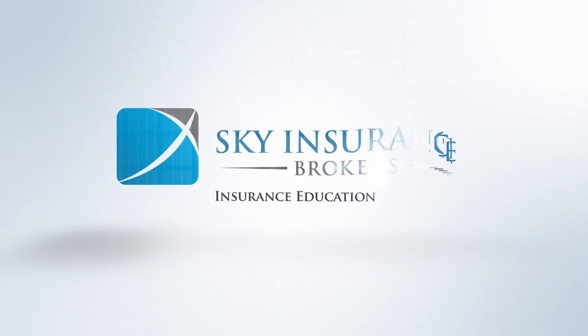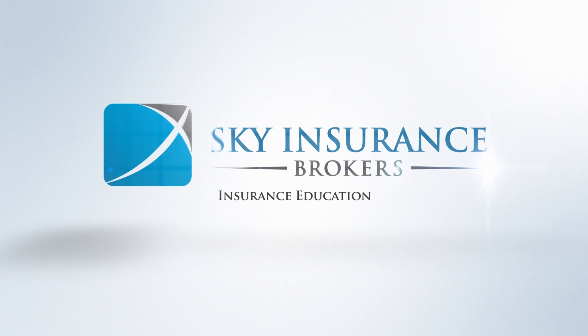Hi, this is Adam Levine at Sky Insurance Brokers. Today we're going to talk about extended replacement cost, or extended dwelling cost if you have the Fairplan product. Most common carriers, whether it's Travelers, Safeco, or Grange, have built into the policy at no additional cost extended replacement costs.